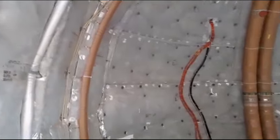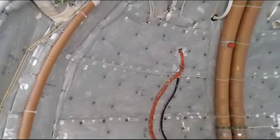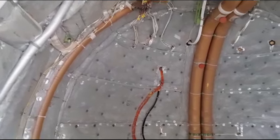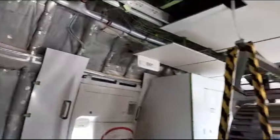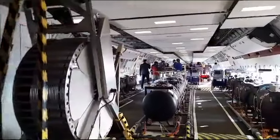Hello everybody, this is Sangeeta Saxena and we are inside the experimental 777X. I'm getting you the aircraft from the end — if you just see it, it's a flying ship, absolutely. You really can't see the end, and I came walking towards the end.